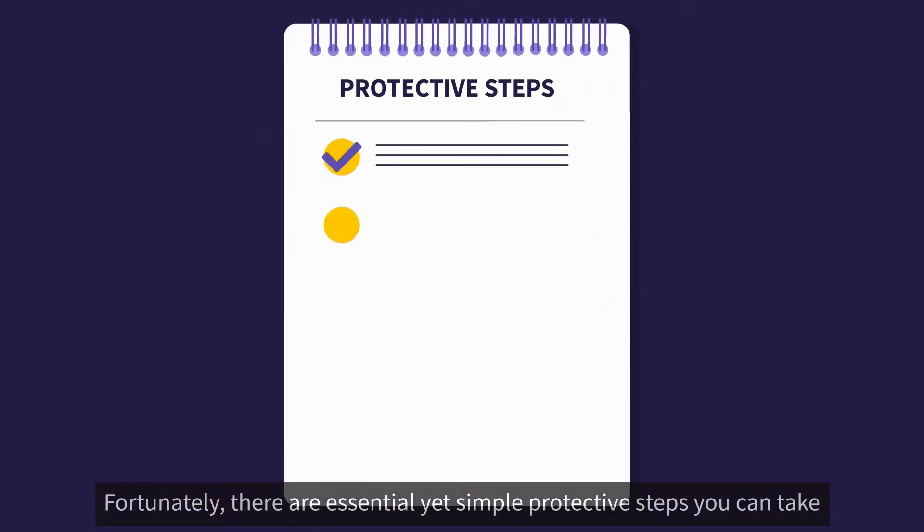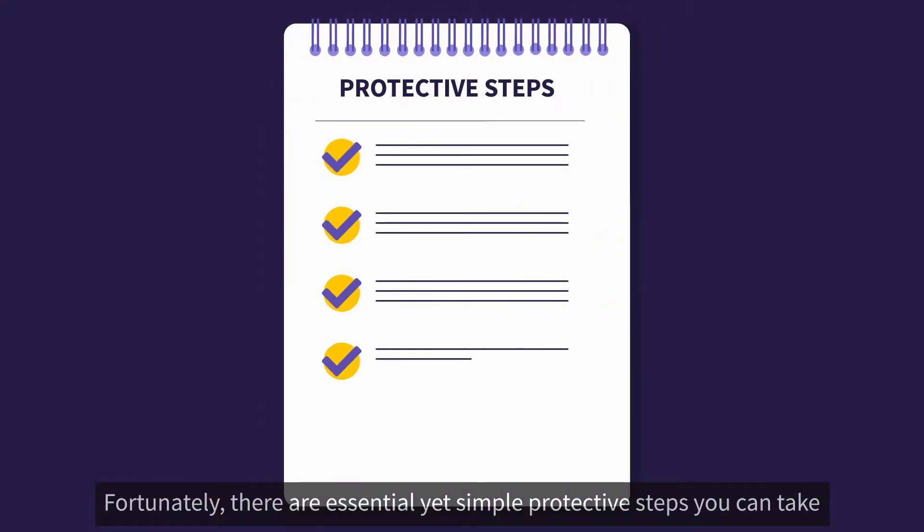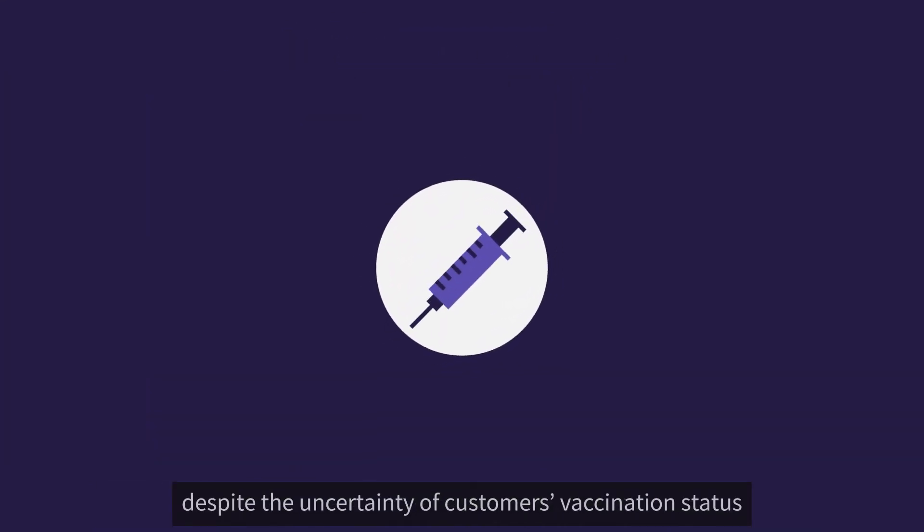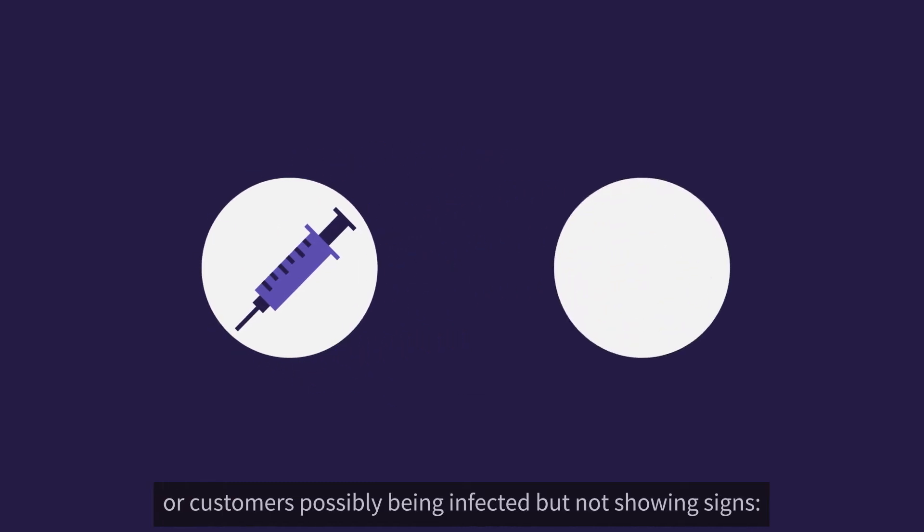Fortunately, there are essential yet simple protective steps you can take to keep yourself and others safe, despite the uncertainty of customers' vaccination status or customers possibly being infected but not showing signs.